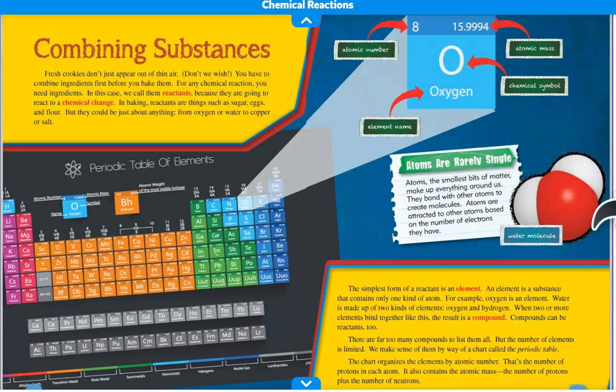Combining Substances. Fresh cookies don't just appear out of thin air — don't we wish. You have to combine ingredients first before you bake them. For any chemical reaction, you need ingredients. In this case, we call them reactants because they are going to react to a chemical change. In baking, reactants are things such as sugar, eggs, and flour.